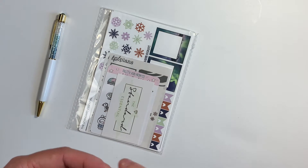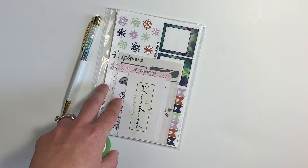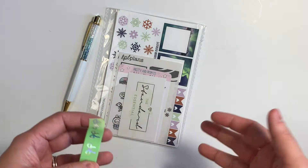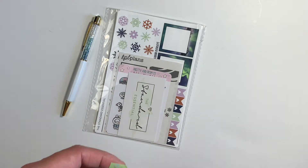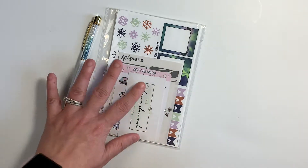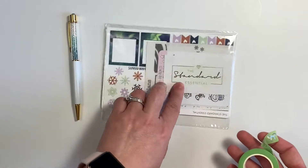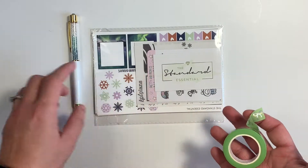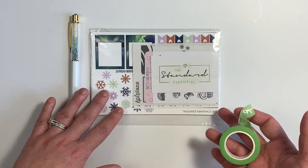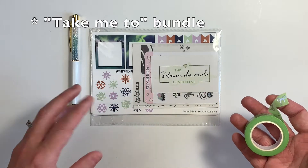So like I said, these are some items that I purchased in December. This first item I actually purchased in November but didn't get it until the beginning of December, but I didn't really have anything else in December that I had purchased, so here it is now. So this first set is a bundle from the Standard Essential — here's the logo and the business card. The bundle is one of Susan's Take Me Away bundles.